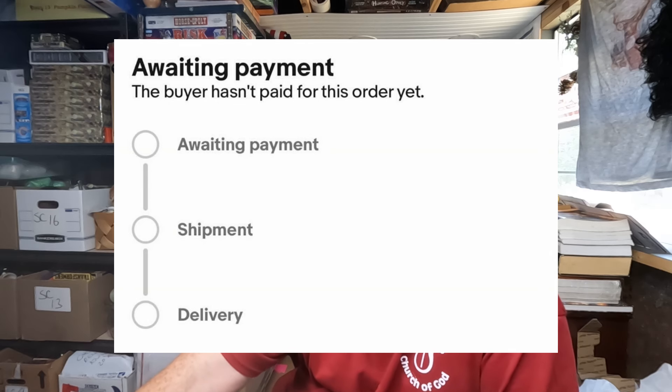Welcome back to eBay for Beginners Q&A. Here is the question of the day: any ideas of what to do and how to overcome this? The seller messaged asking, 'Why does eBay let people make offers without paying? Now I can't get any offers on my items.' Here's the screenshot showing someone has accepted an offer and the buyer still hasn't paid.